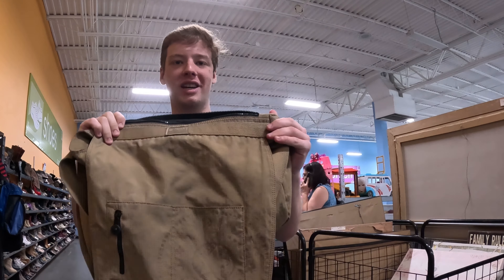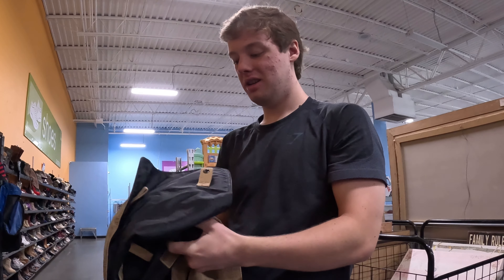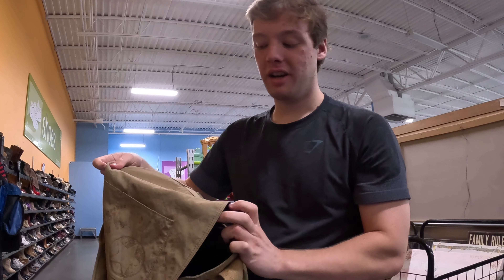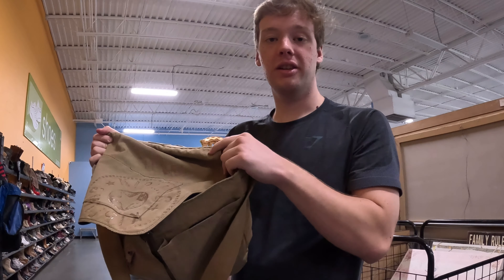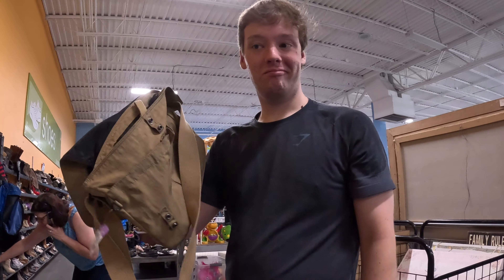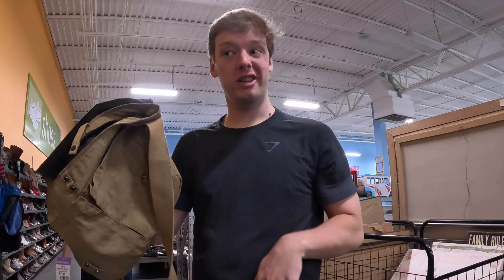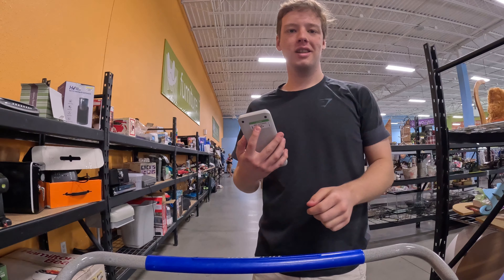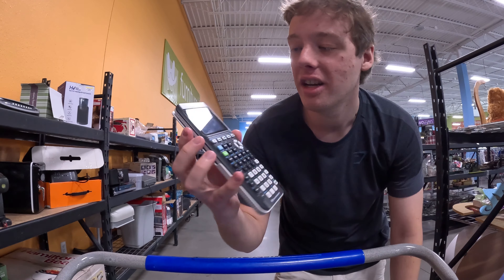First find — this is a Kipling bag. Normally they come with a little monkey on them but it doesn't look like this one does. Kipling is an excellent brand to look out for, for purses and satchel bags like this. Probably an easy 30 to 40 dollars for seven bucks. If you find one with the monkey on it, it could be worth even more.